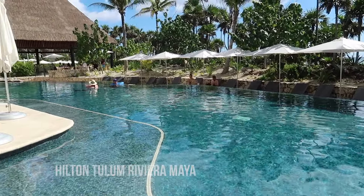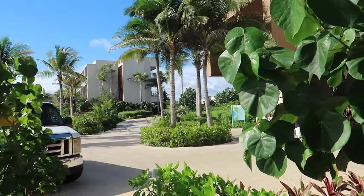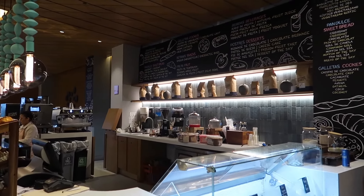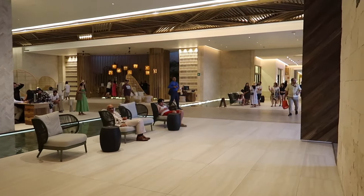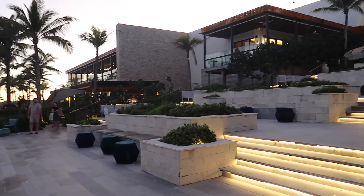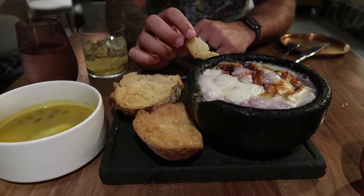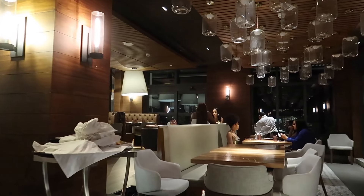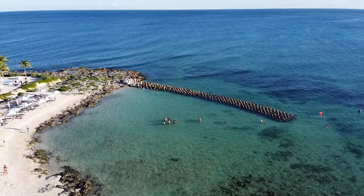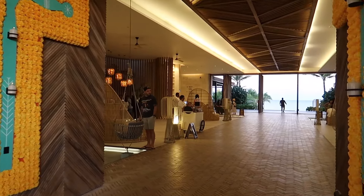For the second half of our trip, we moved over to the Hilton Tulum Riviera Maya, where we spent a couple of days relaxing at this all-inclusive resort. The resort was really nice and we spent a lot of time lounging by the pool and by the beach and enjoying all the resort amenities.